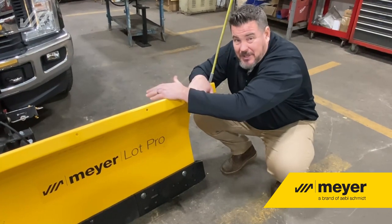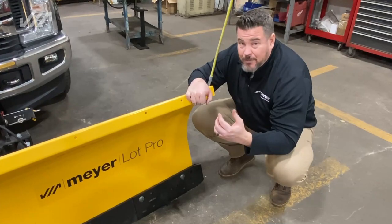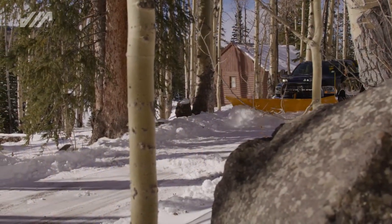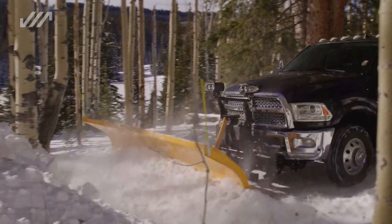Next up is our industry-leading 32-inch tall mold board. Why do you want that tall mold board? Really simple. First of all, we're going to prevent that blowback of snow and ice onto your windshield. And second of all, it's going to help you stack and push piles.